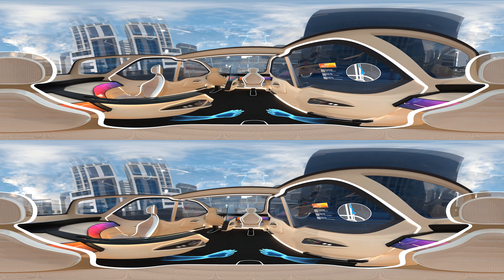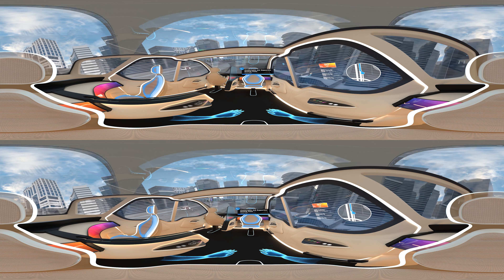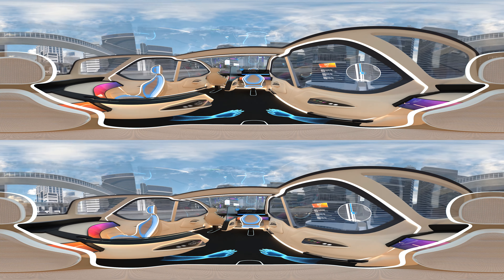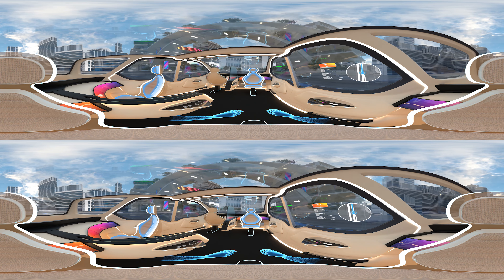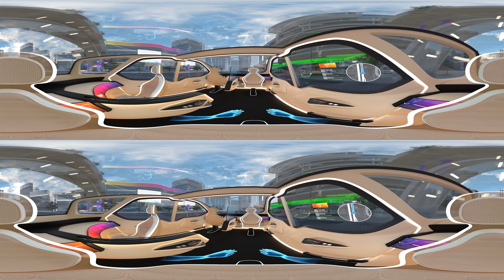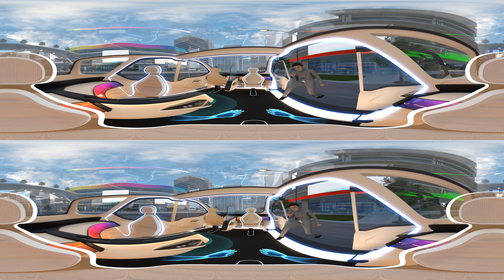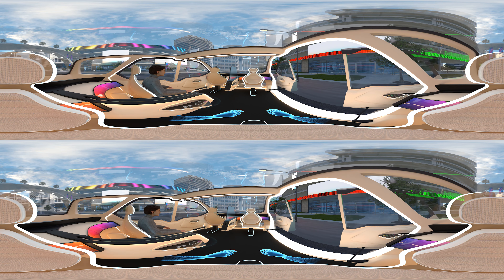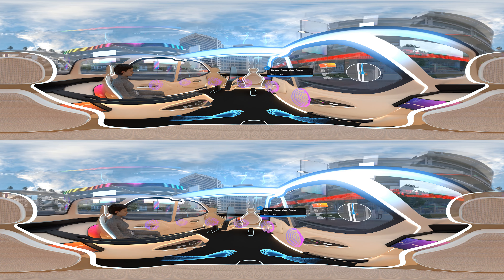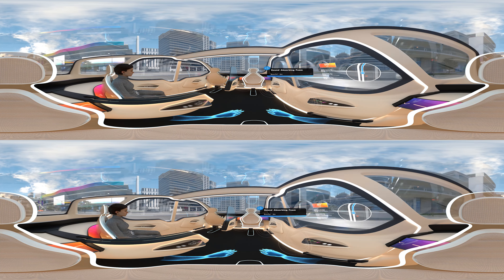Or how about your seat? Specialized textile coatings provide features like stain resistance and cleanability, along with protection for the polyurethane foam that ensures a comfortable ride with great support. There's a lot going on out there. Advanced sound dampening polyurethane materials enable a quiet cabin when the doors are closed.